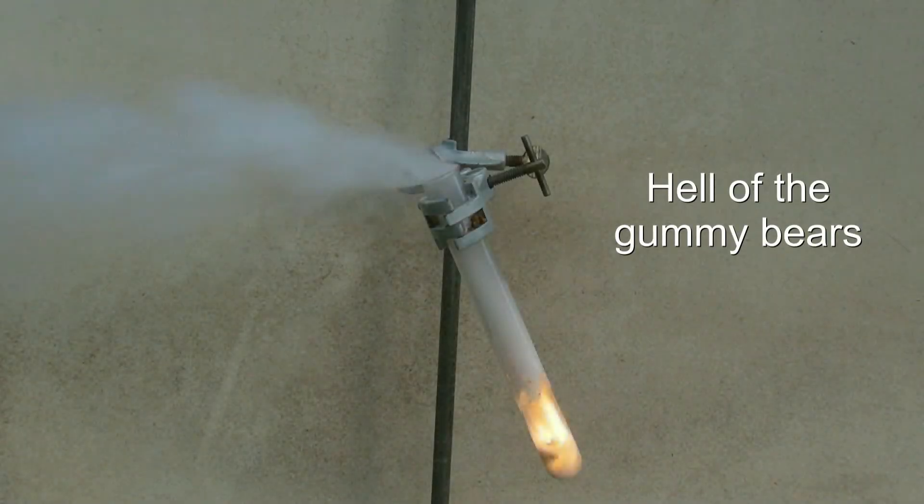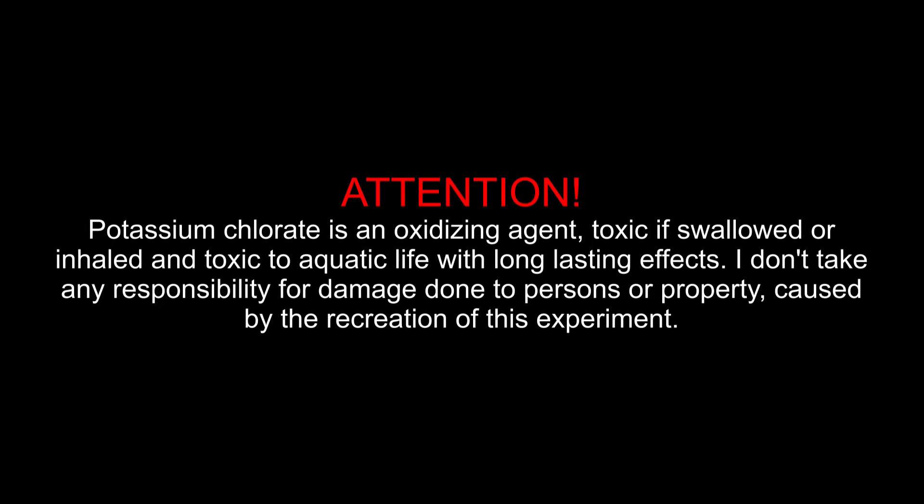Hell of the Gummy Bears. Potassium chlorate is an oxidizing agent, toxic if swallowed or inhaled and toxic to aquatic life with long lasting effects. I don't take any responsibility for damage done to persons or property caused by the recreation of this experiment.